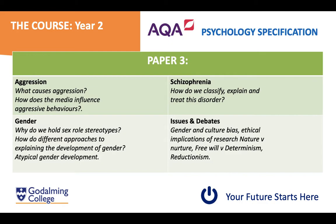Paper three content is learned in your second year. Topics include aggression — what makes people act aggressively — and schizophrenia, a mental disorder explored in detail including explanations and treatments. We also look at gender, covering sex role stereotypes, androgyny, atypical gender development, and media and gender. Finally, issues and debates addresses the major arguments in psychology such as the nature versus nurture debate, ethical implications of research, and concerns about offence caused to particular groups.